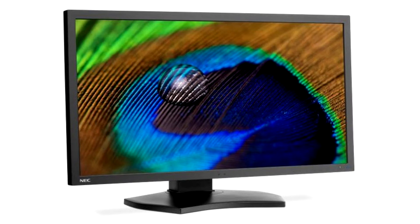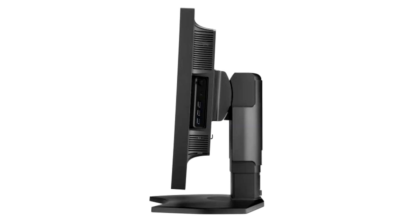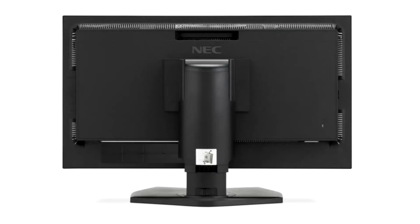NEC today announced the launch of the MultiSync PA311D, a new 31-inch IPS wide color gamut display with a 4K, 4096 by 2160 resolution. The MultiSync PA311D will take its place as our flagship monitor in the PA series of professional desktop displays, said Kevin Christofferson, Director of Product Marketing at NEC Display Solutions. It provides higher resolution, along with better black levels and contrast. The PA311D includes USB-C connectivity with 65W charging and features true 10-bit color with a 14-bit 3D LUT for impeccable accuracy.